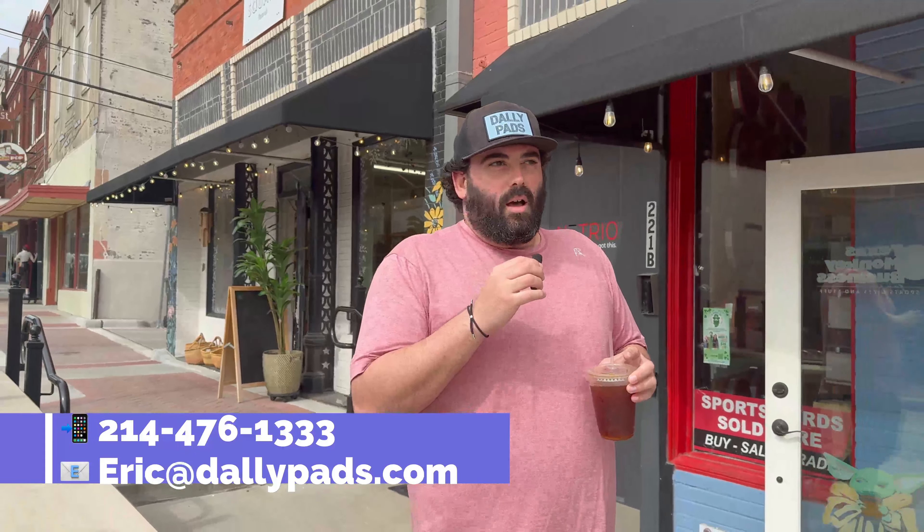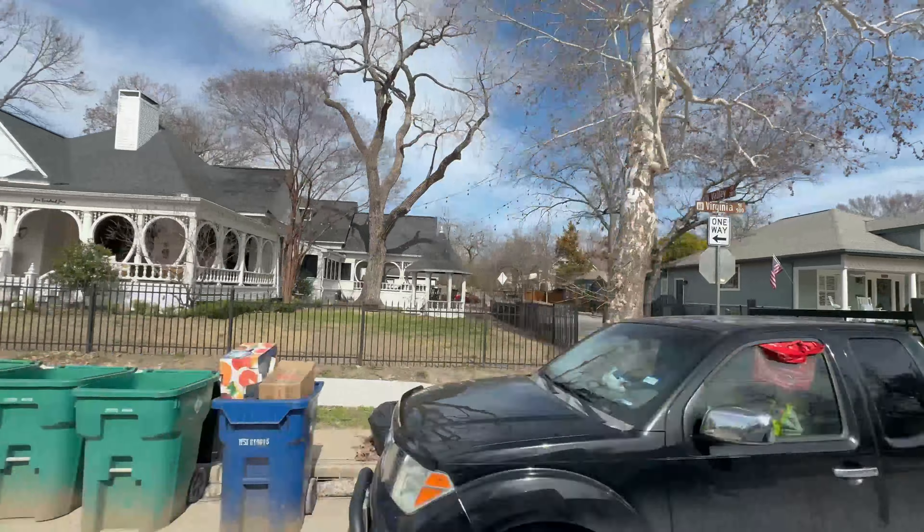By the way, my name is Eric. If this is your first time here, I am a realtor and I just wanted to showcase the spots in McKinney. If you guys live in McKinney, leave a comment and let me know what some of your favorite spots are in town. You can also reach me at the contact info below — my phone number or email. Let's go check out some other spots around town.